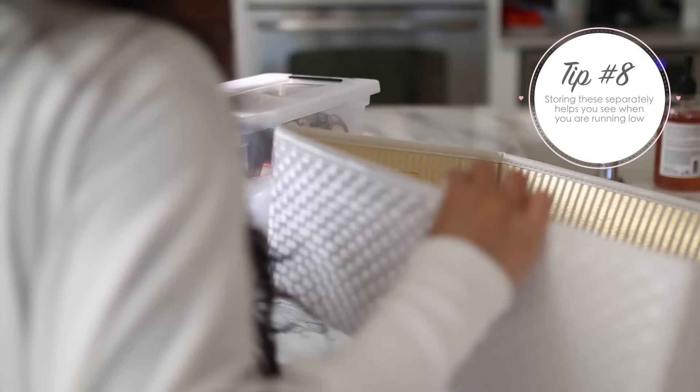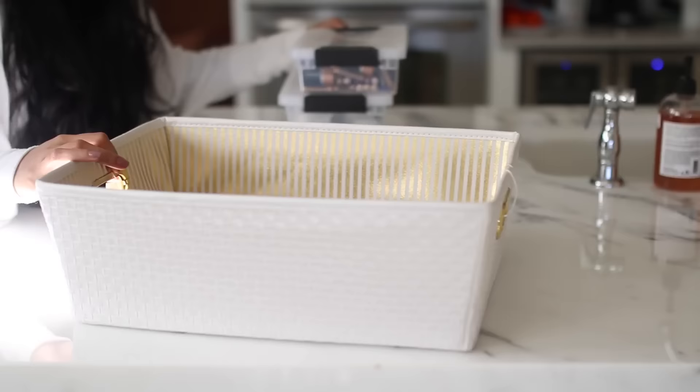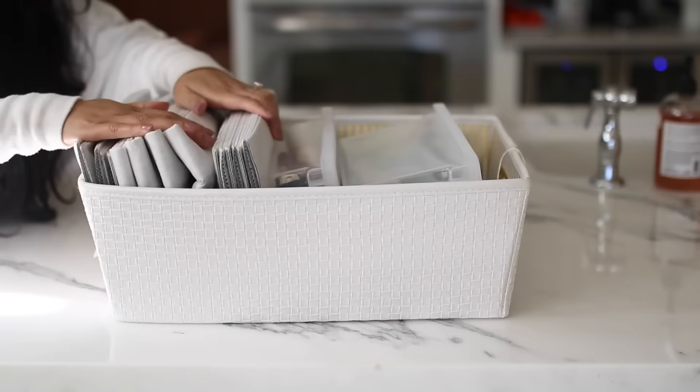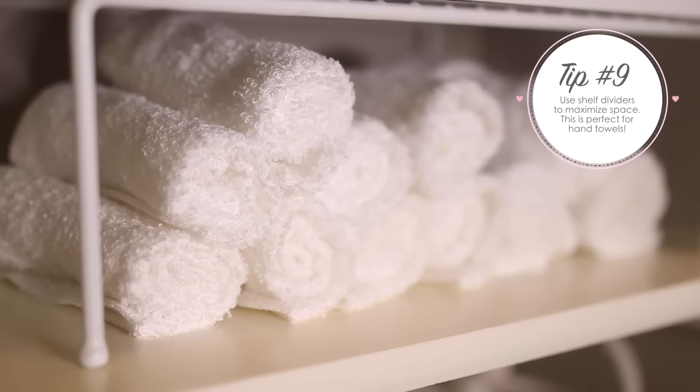I also keep things like light bulbs and batteries in these plastic bins - you can snap them shut and it's just a way better way to remember where everything is. Then I store all of that inside a larger basket that has all of the things I don't grab that often but do need. This is the same place that I store my vacuum cleaner bags.